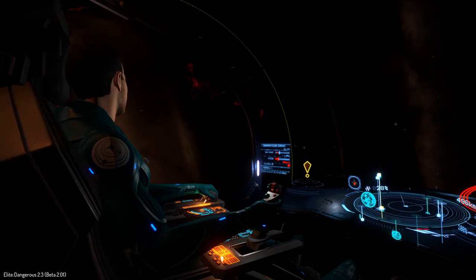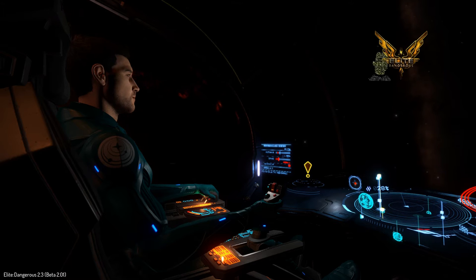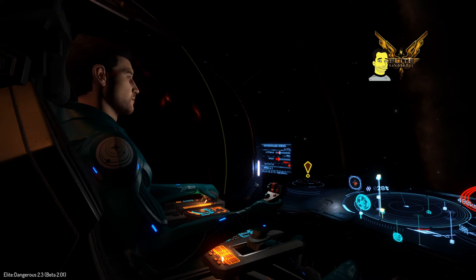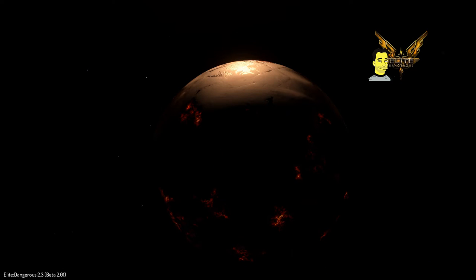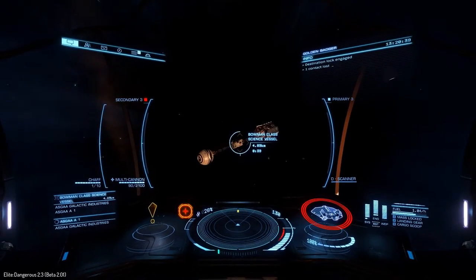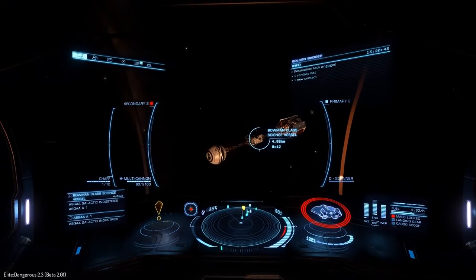We're very close now to dropping into where the Bowman ship is orbiting. And here indeed is the Bowman class science vessel — how 2001: A Space Odyssey is that?